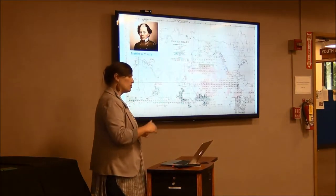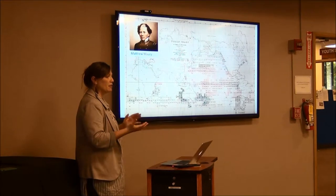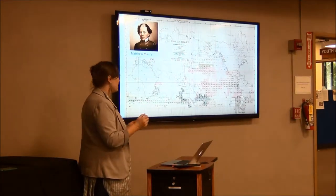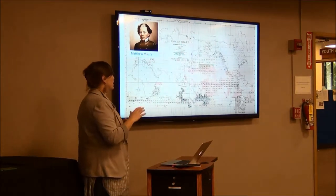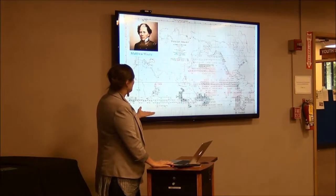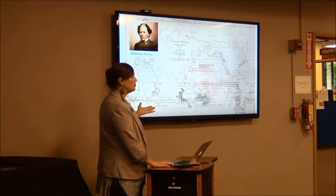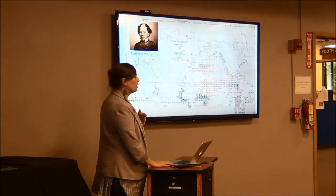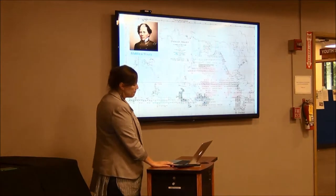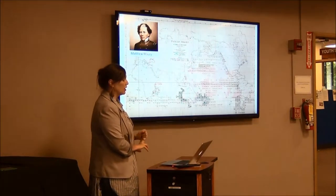So Maury started to gather all those logs up and eventually systematized a data form that he would give out to ships going out across the sea. People would log data in his forms and then return that data to him. He was then able to produce charts of winds, currents, tides, and even where whales were found. What used to take a year to get from New York to San Francisco by boat was decreased to a mere three months because they had so much more information. As a Navy guy, he was writing popular books and putting this information out there. He gave it not only to Navy ships but also to merchant marines — real amateurs who were helping him collect all this data.